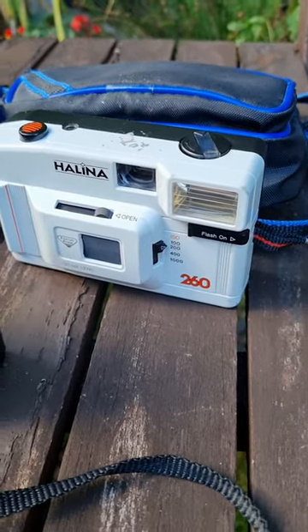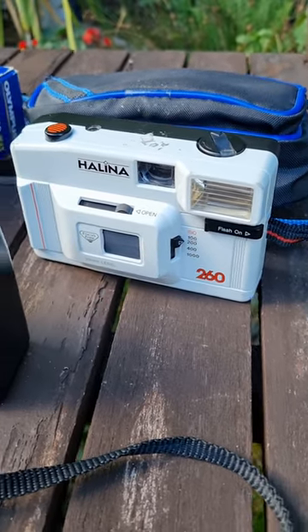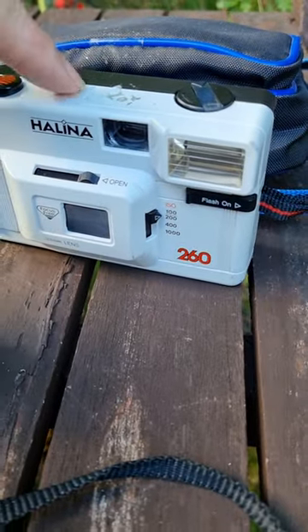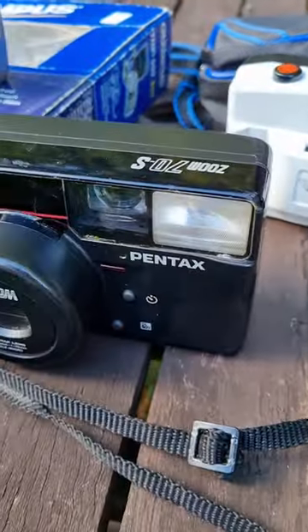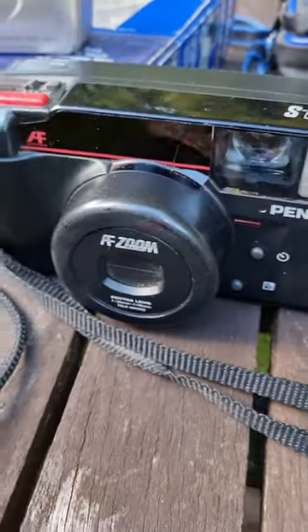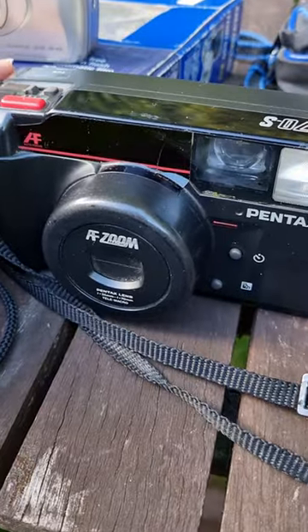Hi, it's PD Tech with my latest retro 35mm thrift shop haul. This is the Halena 260, this is my Pentax Zoom 70s, a real beast from the 1980s.